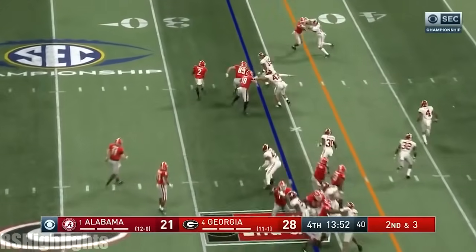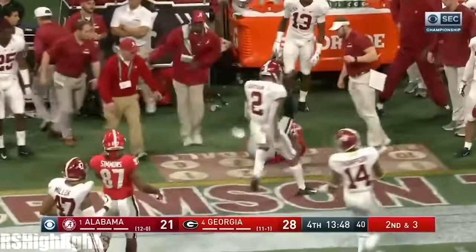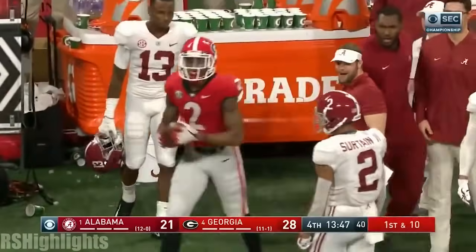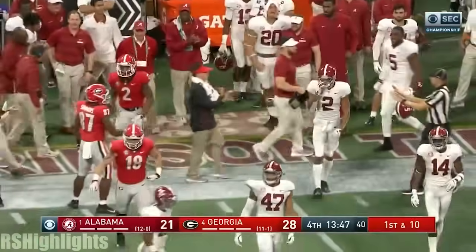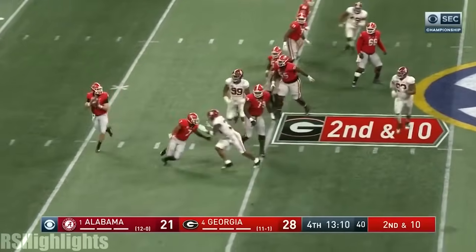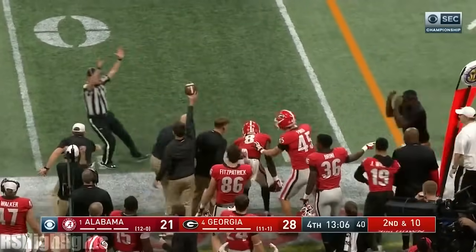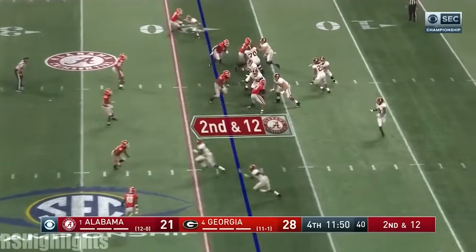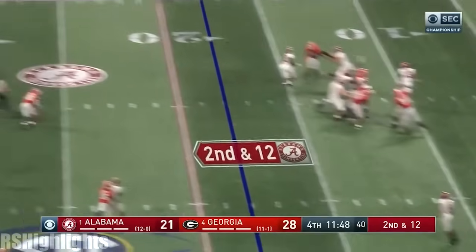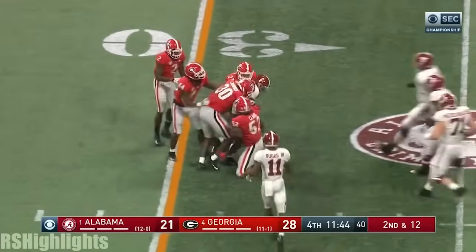Behind Fromm, they give it on a sweep to Stanley — Stanley down the sideline. Almost a helmet-to-helmet there. Nicole Hardman goes in motion the other way. Fromm rolls, throws late — and it's caught by Ridley, doing a good job. Second and 12 — play action, look one way, come back to the middle. Complete across the 31st down to Devontae Smith.